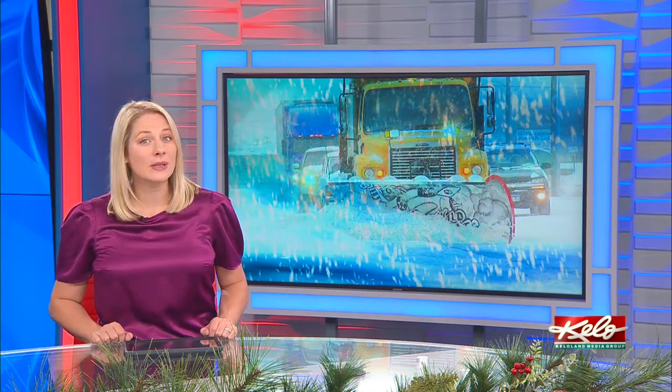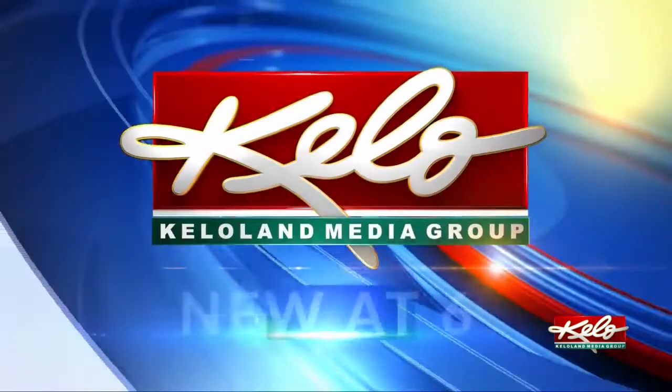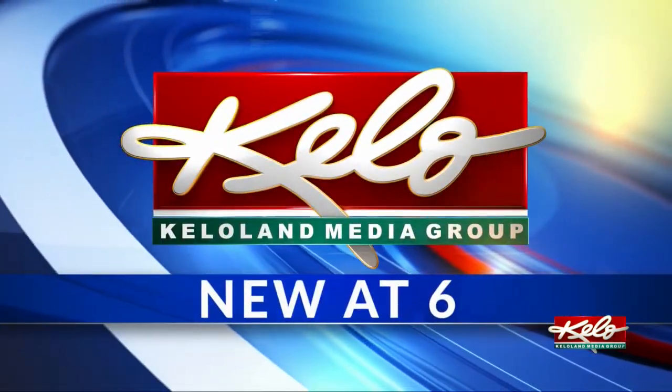When the winter weather does hit South Dakota, you may notice some more blue on the roads. The South Dakota Department of Transportation is adding blue lights to hundreds of plow trucks. KELOLAND's Kelly Volk looks at how the plan could make the roads safer.